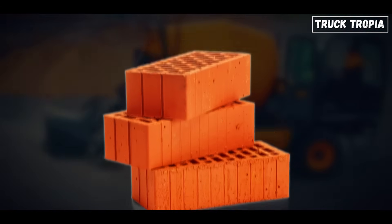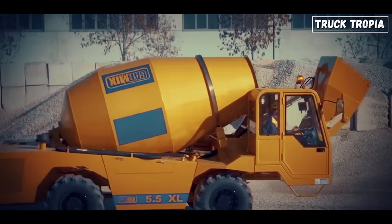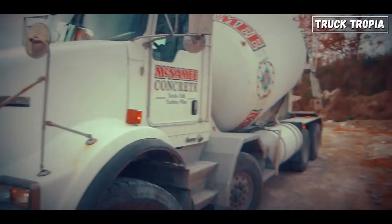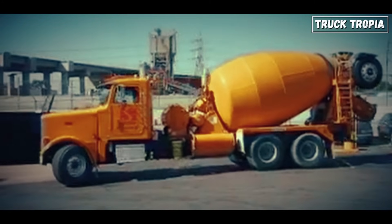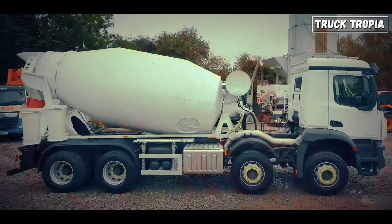Let's talk variety. Concrete work isn't one-size-fits-all, so there are several specialized truck types, each with its own role on the job site. One: the standard drum mixer. This is your everyday concrete truck with a spinning drum — it collects ready-mix concrete from a batching plant and delivers it within a limited time window.